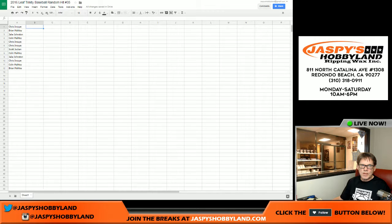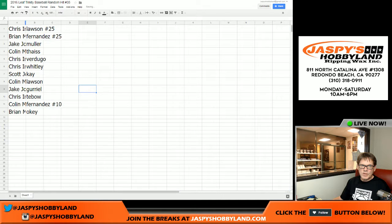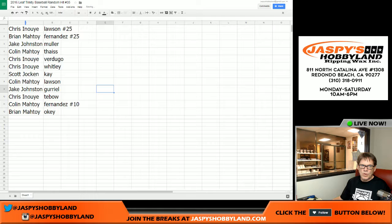Let's see who gets what. The Tebow goes to Chris I. Lawson gets out of 25. Fernandez out of 25 for Brian. Mueller goes to Jake. Theus goes to Colin. Verdugo goes to Chris. Chris gets Whitley. Scott, you get Kay. Colin, Lawson. Jake, Garel. Chris, you get Tebow. Fernandez out of 10 goes to Colin. And Brian, you get the Okie.